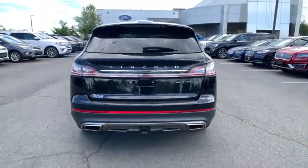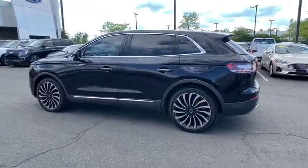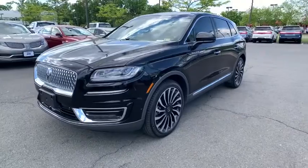Navigation system, power liftgate, anti-lock braking system, keyless entry, lane departure warning, traction control, all-wheel drive, power passenger seat, remote engine start, steering wheel audio controls.